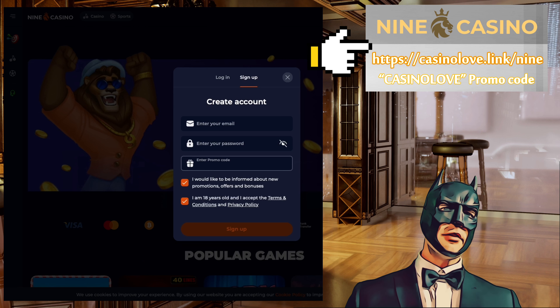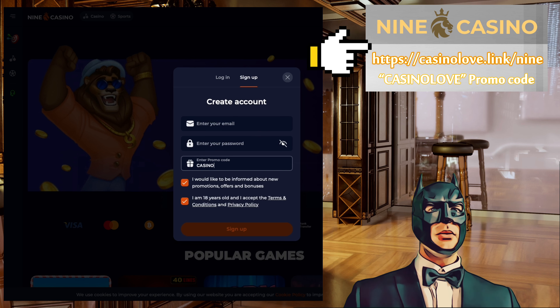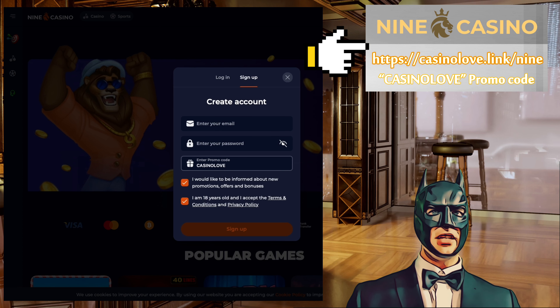To get this bonus, you must use the promotional link and the promotional code together. You can see the promotional link on the screen, and the promotional code is CASINOLAV with capital letters.